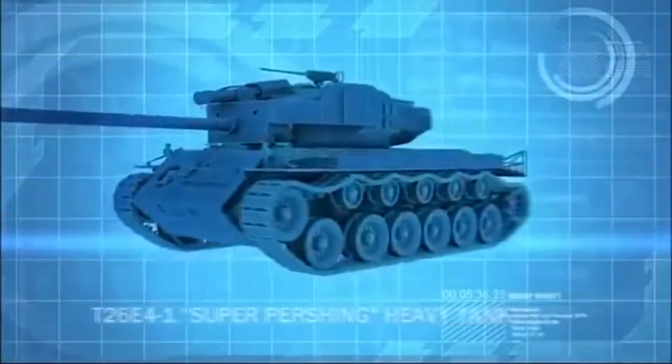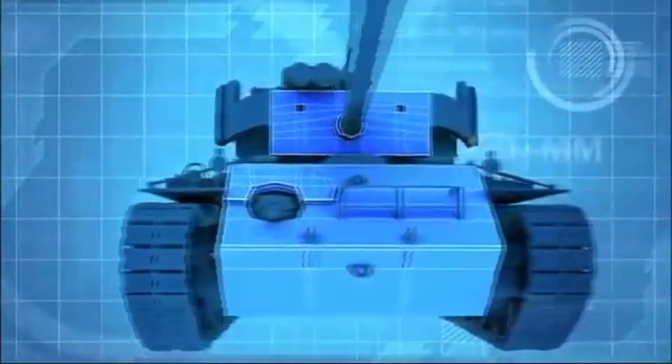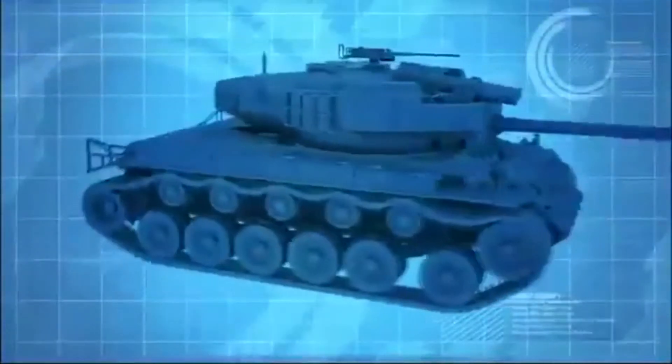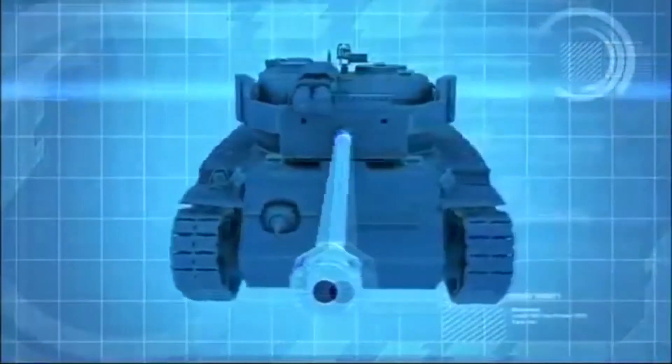The Super Pershing is an upgraded version of the Pershing tank. It has 140 millimeters of frontal armor and a new long-barreled 90-millimeter main gun that can penetrate more than 200 millimeters of steel.